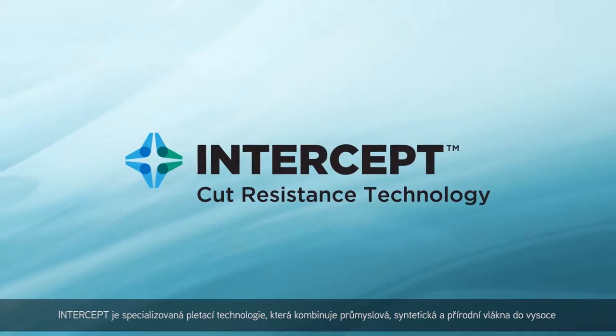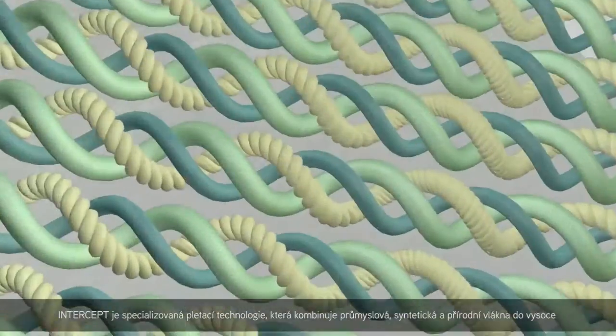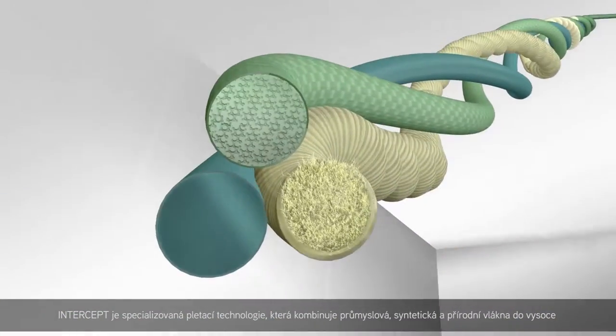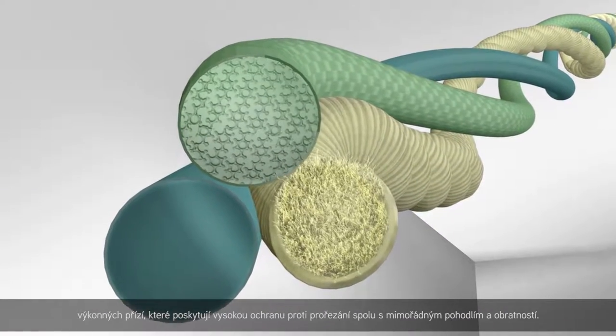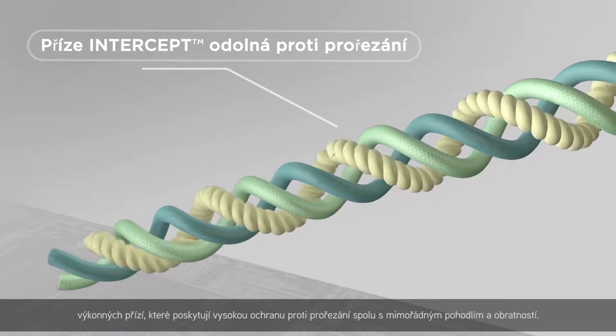Intercept is a specialized knitting technology which blends engineered, synthetic and natural fibers into high performance yarns that provide high cut protection with exceptional comfort and dexterity.